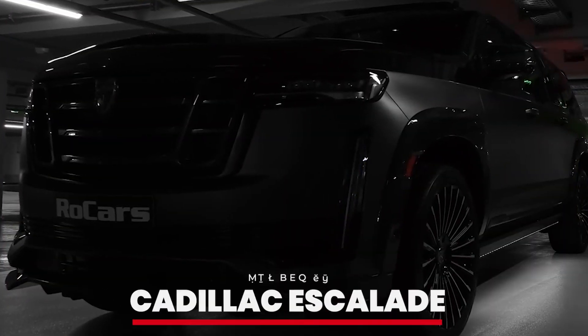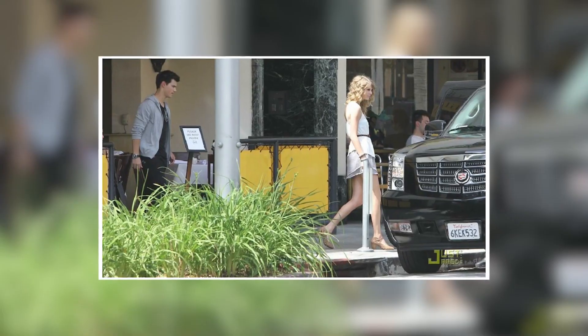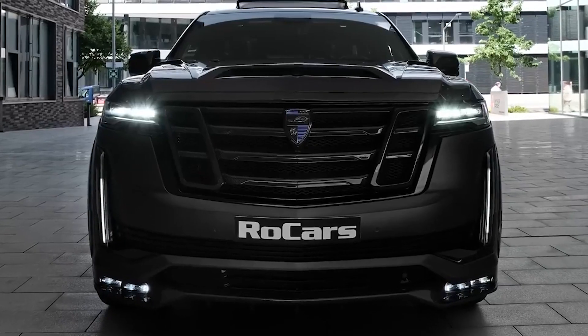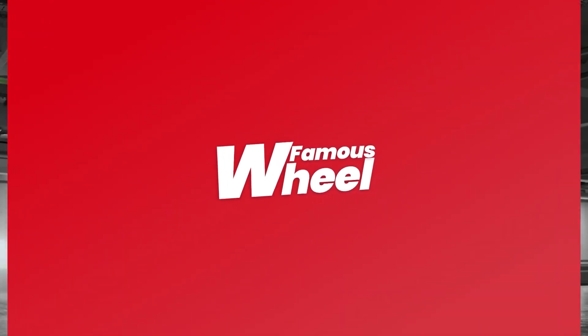Number 5: Cadillac Escalade. The Cadillac Escalade is a symbol of luxury and power, and Taylor's Escalade is no exception. Known for its bold design and spacious interior, the Escalade is perfect for those times when Taylor needs a bit more space and comfort. It's a popular choice for many stars, for good reason.